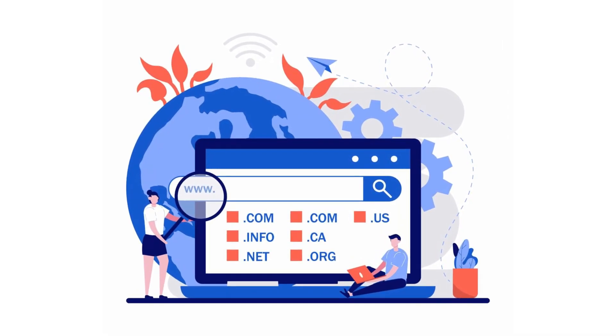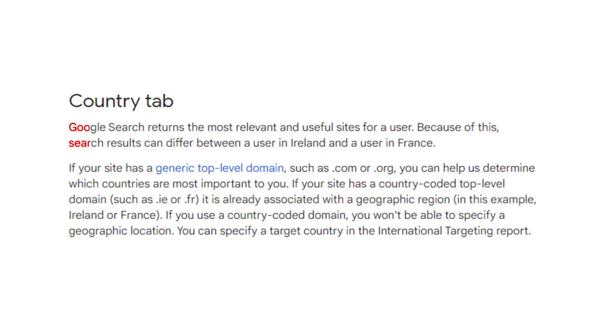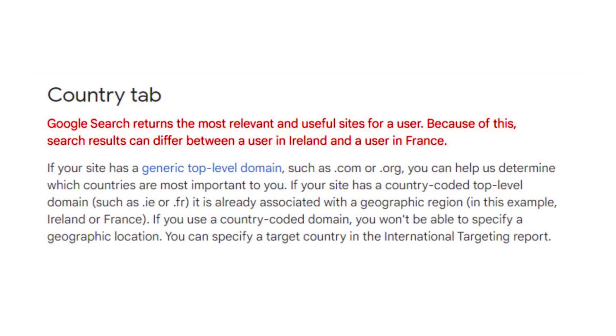You might also be wondering whether to go with a .com domain or a country-specific domain. Generally, it's better to go with a .com domain because you have a lot more freedom. If you pick a domain associated with a certain country, you can still achieve rankings in other countries, but it can be a little more difficult. Google wants to provide relevant results, and if your website is associated with a different country from the searcher, that's less relevant. With a .com domain, as mentioned in the graphic shown earlier, you can go into Google Search Console and tell Google you want to target a certain region, and you can change that later to reach a broader audience.